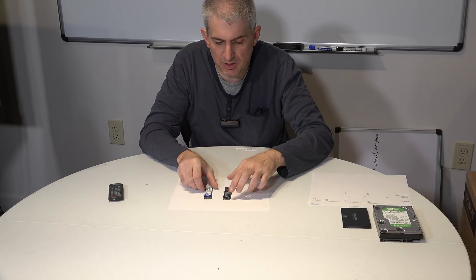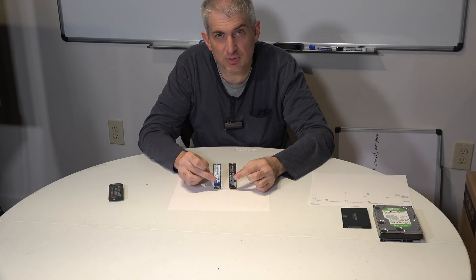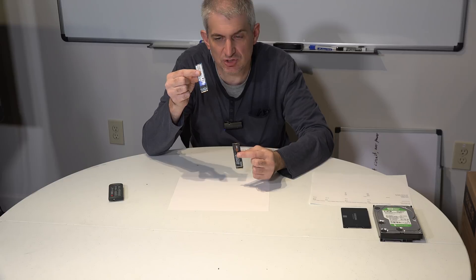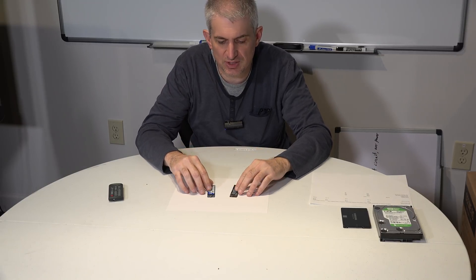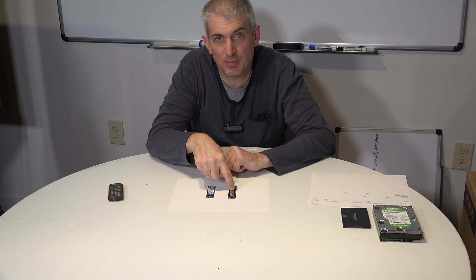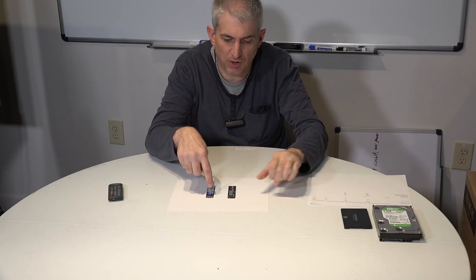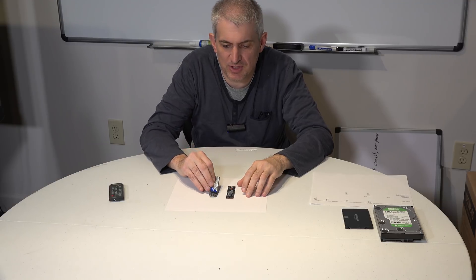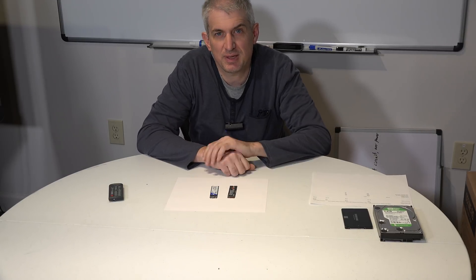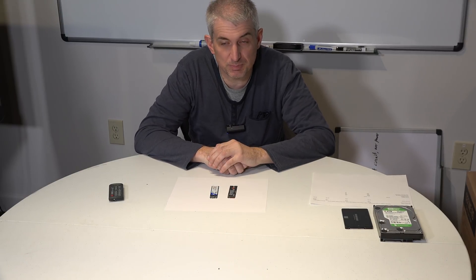These drives look very similar but they are actually quite different. They fit into the same socket on the motherboard, but the ends are slightly different — there are two notches on one and one notch on the other. One is a SATA SSD and the other is an NVMe SSD — a new protocol. SATA is limited to about 550 megabytes per second, while NVMe can reach around 5,000 megabytes per second — theoretically about ten times the performance.